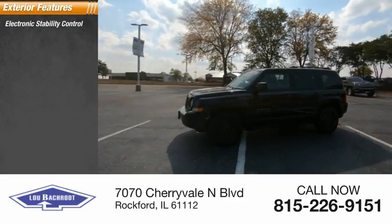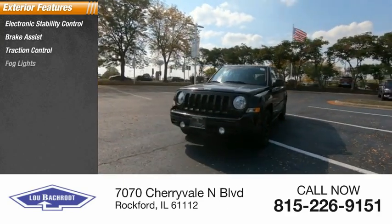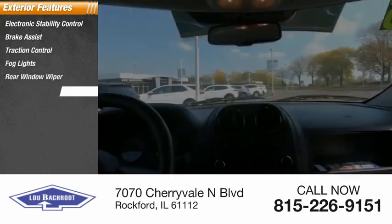Electronic stability control, brake assist, traction control, fog lights, rear window wiper, rear window defroster.